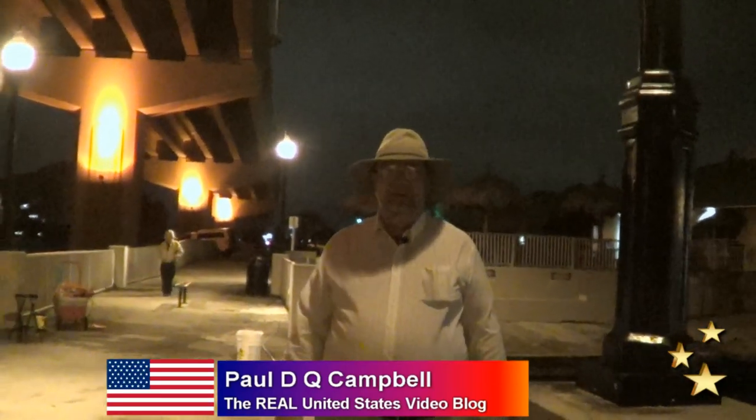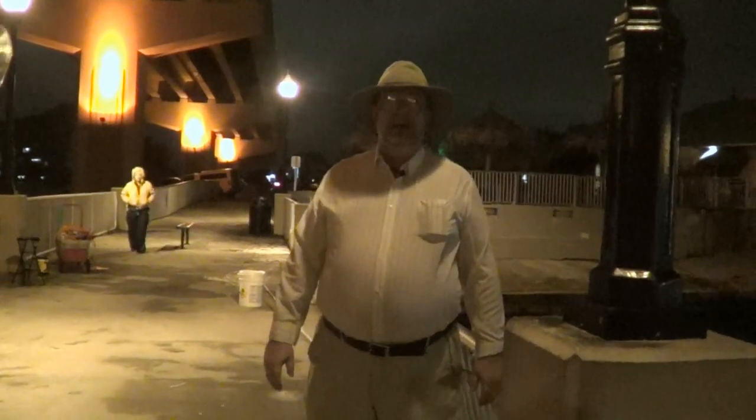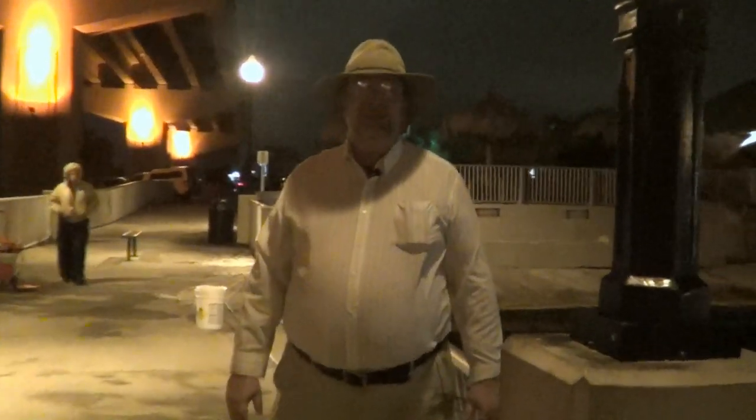Good evening, ladies and gentlemen, and welcome to the Real United States video blog. I'm your host, Paul Campbell, and we're here at the Veterans Memorial Pier in Titusville, Florida.